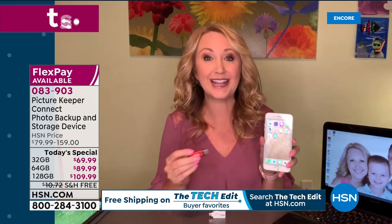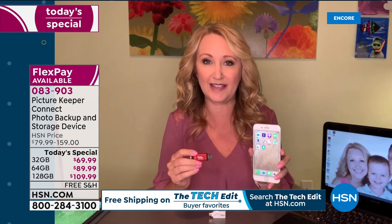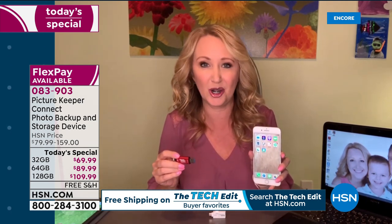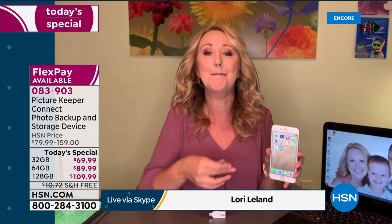We take a lot of pictures with our cell phones, and it's my humble opinion that anyone who uses cell phones or tablets needs the Picture Keeper Connect. This works with Apple, Android, and even Kindle Fire. But if you've ever gone to take a picture — especially on Apple with that fixed memory — and you get that message saying you're out of space, you can't take any more pictures or shoot any more video, and then you're stuck trying to figure out what to delete. By the time you've done that, the moment is gone. You need Picture Keeper Connect.